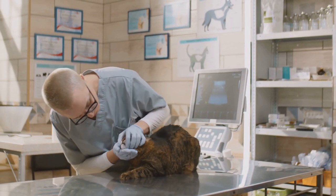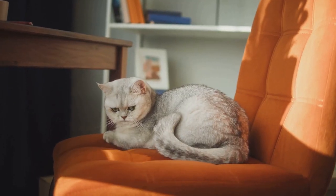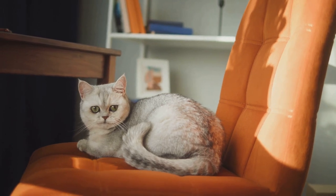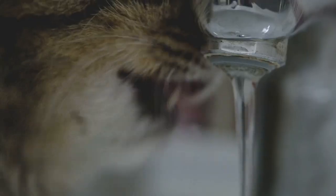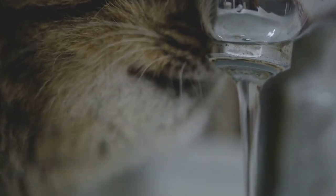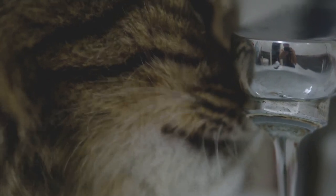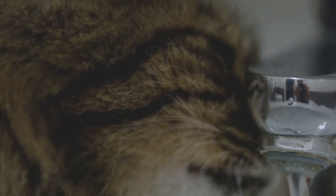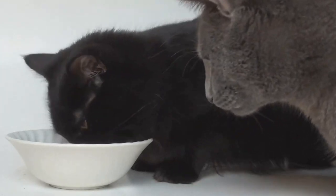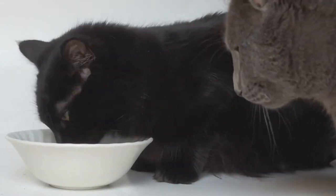Another potential concern is the sodium content of canned fish. Cats, especially those with health conditions like kidney disease or hypertension, need to watch their sodium intake even more. Too much sodium can lead to health issues such as increased thirst, urination, and even electrolyte imbalances. Moreover, canned fish may contain additives or seasonings that are not suitable for cats. These can include onions or garlic, which are toxic to cats, or certain types of oils, which can upset a cat's stomach.